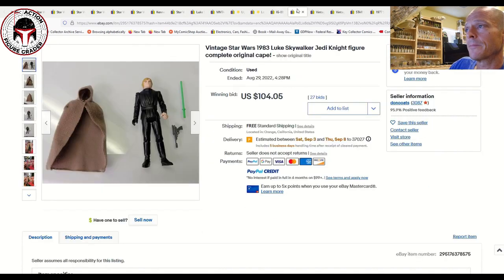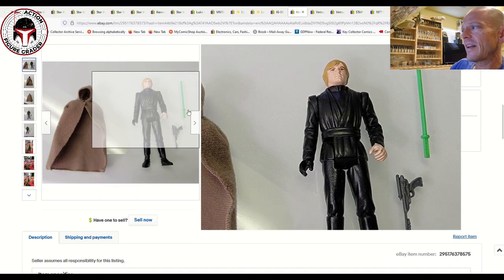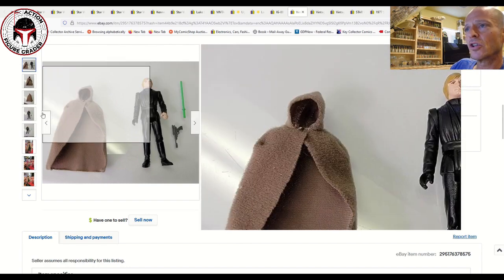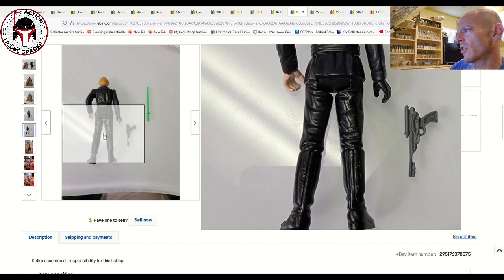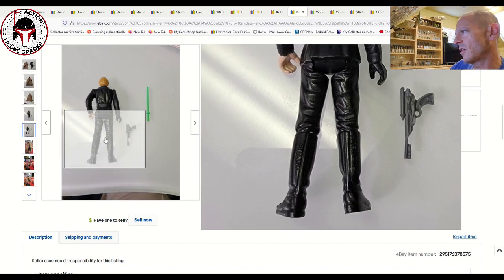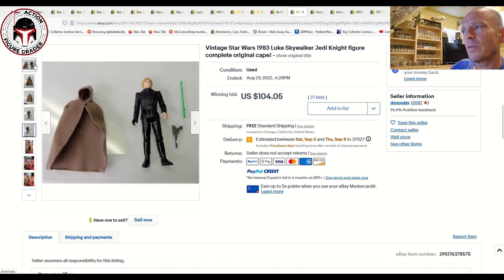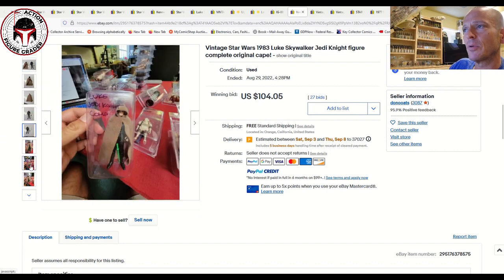Here was a beautiful example of a Luke Skywalker Jedi Knight with green lightsaber — a little bit of wear to the left hand, which is a common problem. It didn't look like he had any nose rub. This is the Hong Kong variation and came complete with the cape and both weapons — a pretty nice one that sold for $104 with free shipping.